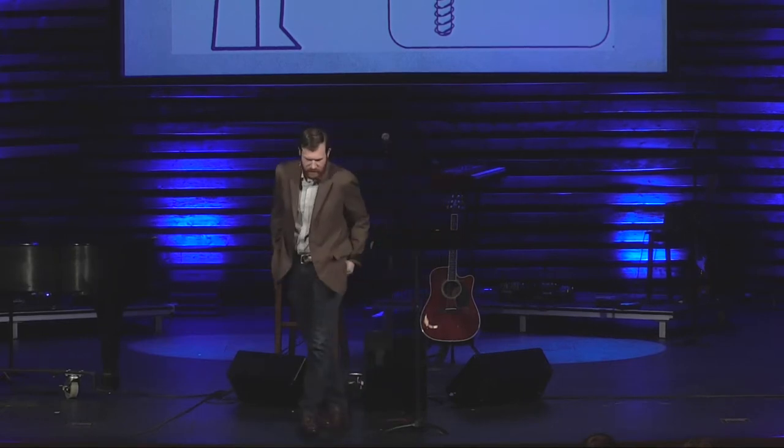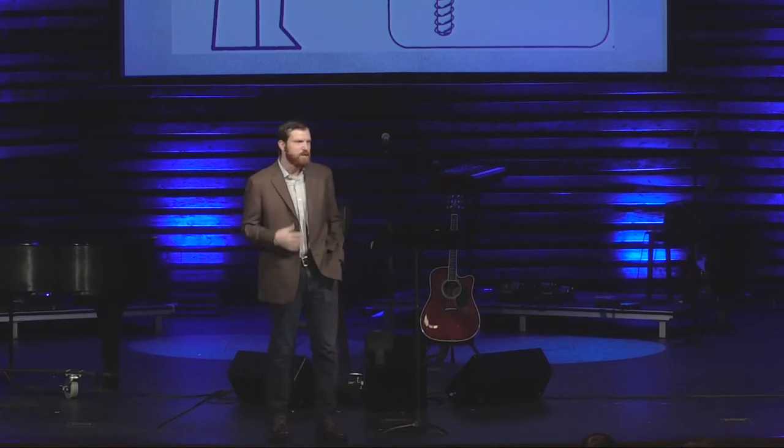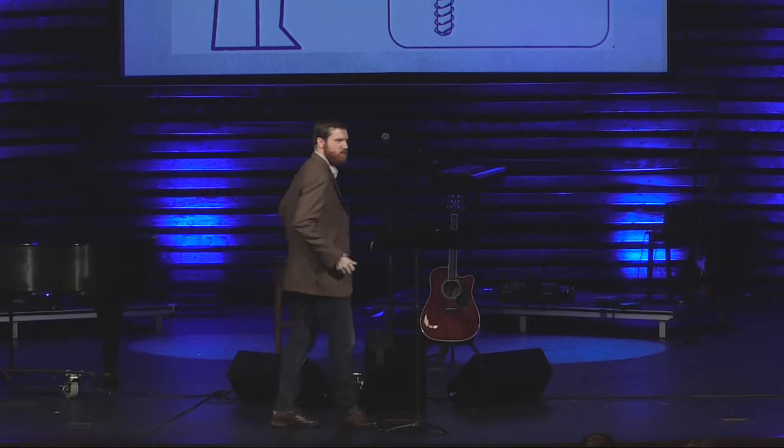One of the things they teach us in preaching class is to make the audience feel a need, so that you connect with the message. But as I was working on this sermon this week, I couldn't figure out what I wanted you to feel, and I think I know why that is. Because most of us are numb to the fact that we have idols. Our idols are so prevalent in our lives that we don't even realize that they're there.